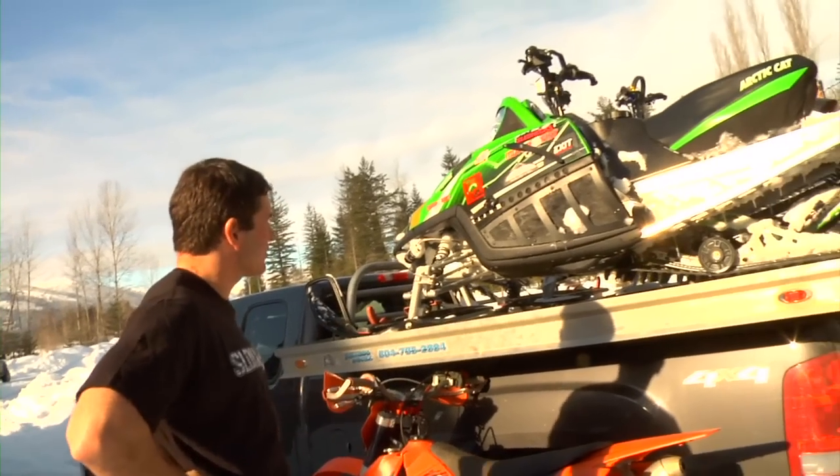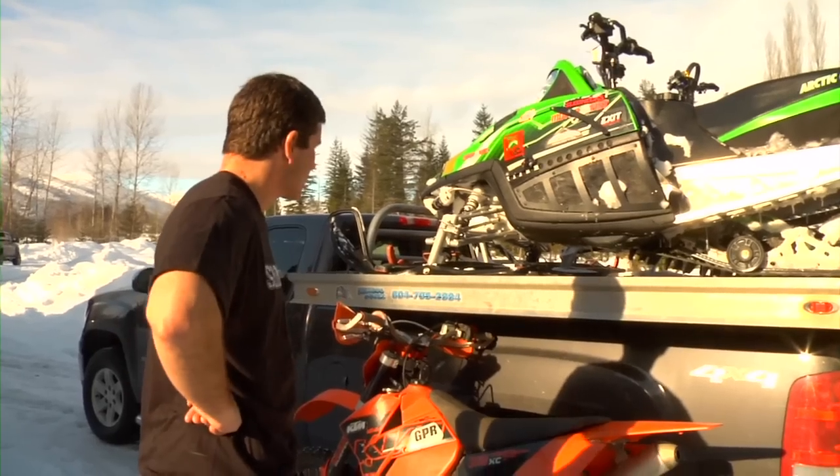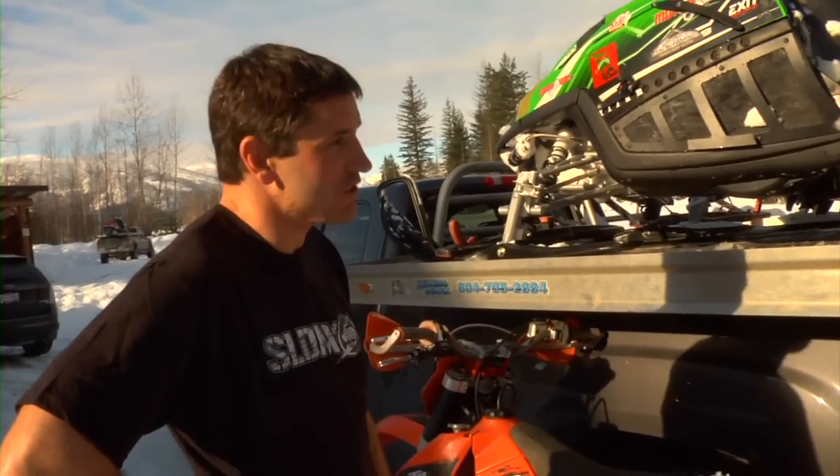Here's my sled. It's got a Boondrocker turbo on it, and then I got ZBrothers front mirror suspension. This little girl's been getting me around — it's working pretty good. We've been getting some really good stuff for SledMix 14.